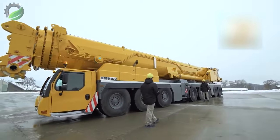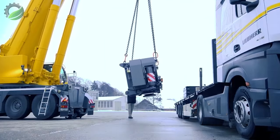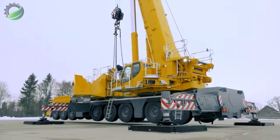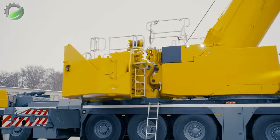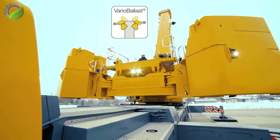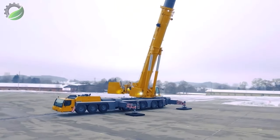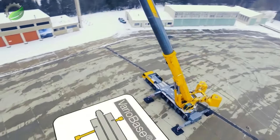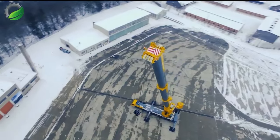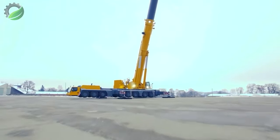The LTM 1650-8.1 has been designed for maximum performance, capable of completing hoisting work in the 700-tonne class or even higher with ease. It has a nominal payload capacity of 700 tons and travels with an axle load of 12 tons, complete with its 54-metre telescopic boom and front supports to minimise setup time. The rear supports are installed as a complete unit in a single hoist and connected using quick-release couplings.